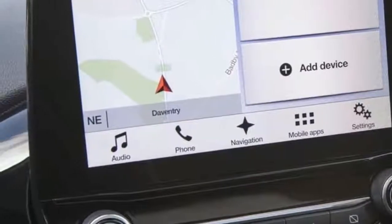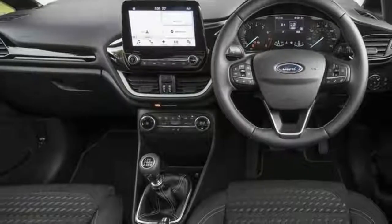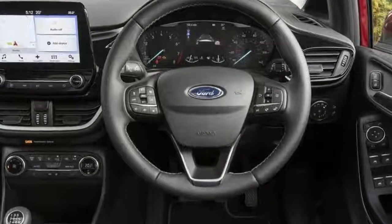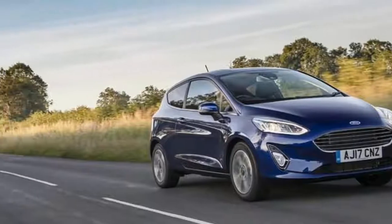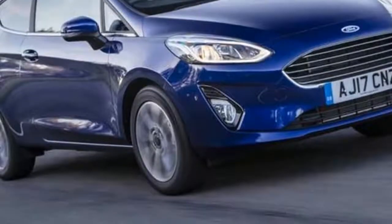Not just in Europe but globally, in the UK it's been the best seller in its class for the past eight consecutive years and one million have been sold in the UK in total. Sports models include the ST-Line and ST-Line X, with the 197bhp ST due next year.